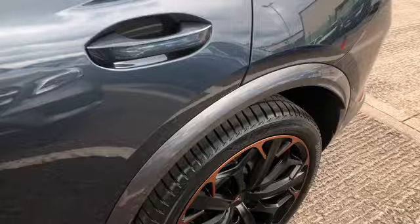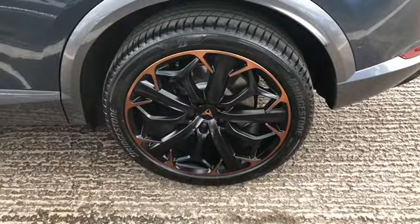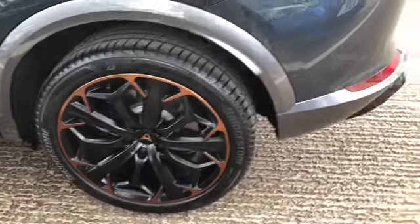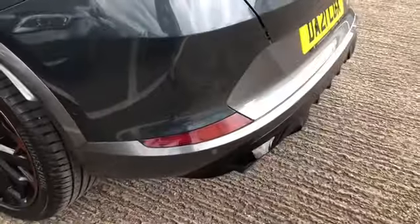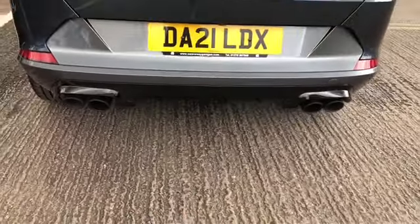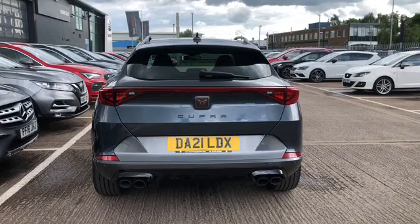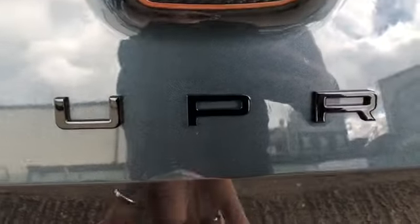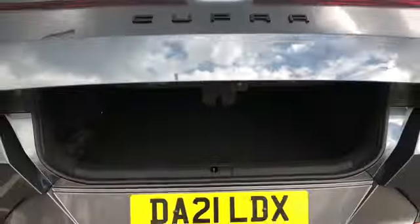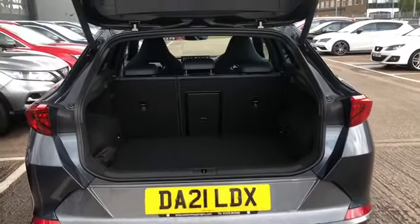In the rear we've got the privacy glass, which helps protect the passenger's eyes from any harsh sunlight. As you can see, this vehicle does come with the rear parking sensors and the four exhaust pipes in the black matte detailing, which do look very stylish. We've got the Cupra styling throughout — the black and copper detailing and that copper badge and emblem as well.